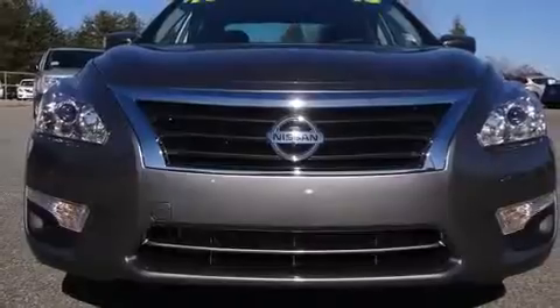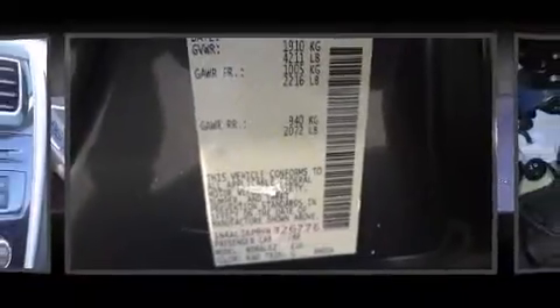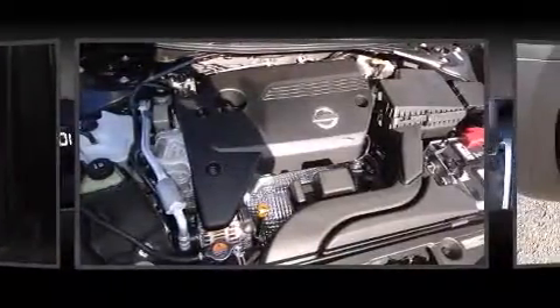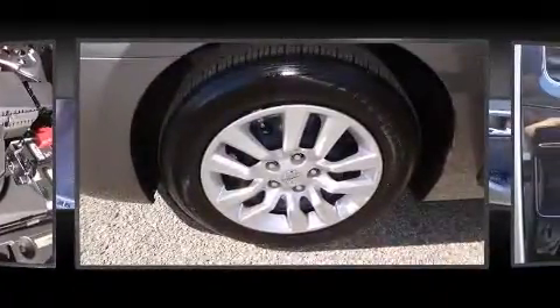Nissan ensures the safety and security of its passengers with equipment such as dual front impact airbags, front and side impact airbags, and four-wheel disc brakes with ABS. For added security, dynamic stability control supplements the drivetrain.